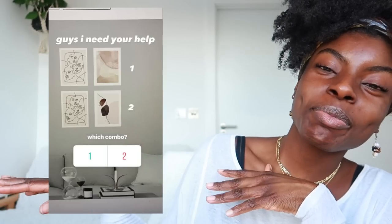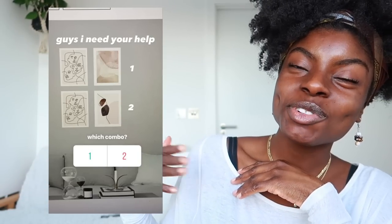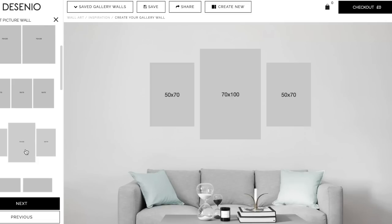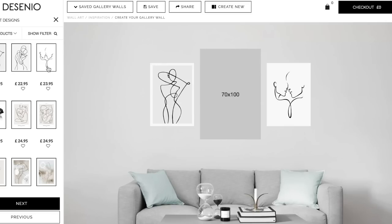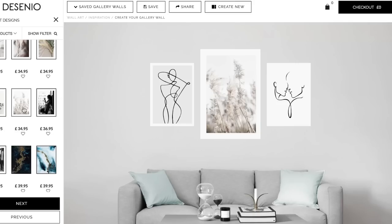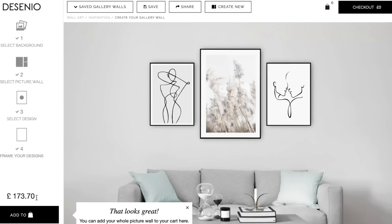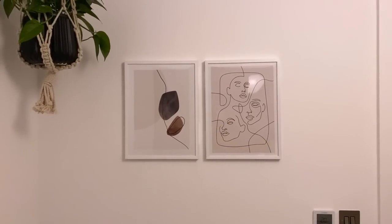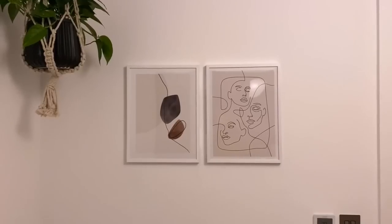If you guys follow me on Instagram, you would have seen that I popped up a poll trying to figure out what prints to put in this room — my study. The feature I used was their gallery wall tool, which basically allows you to choose a setting that resembles your space and visualise what the prints will look like together. My poll ended up 50-50, basically 51-49, but in the end I went with these prints. I wanted a bit of line work, a bit of structure — a really nice, chill, calm vibe that will always suit this room.